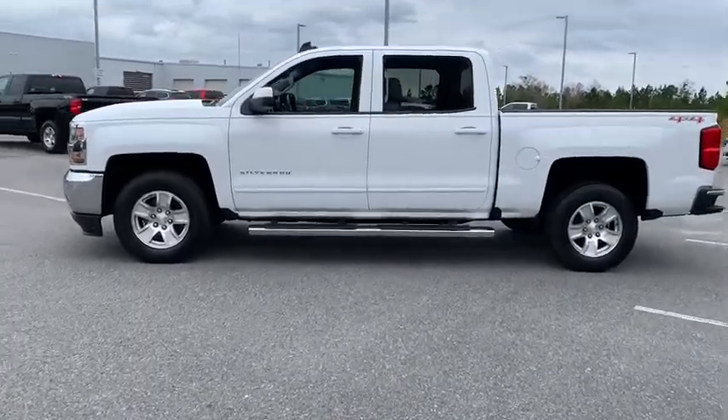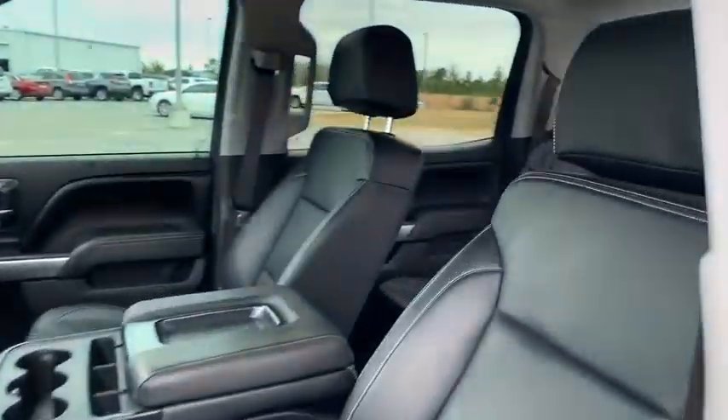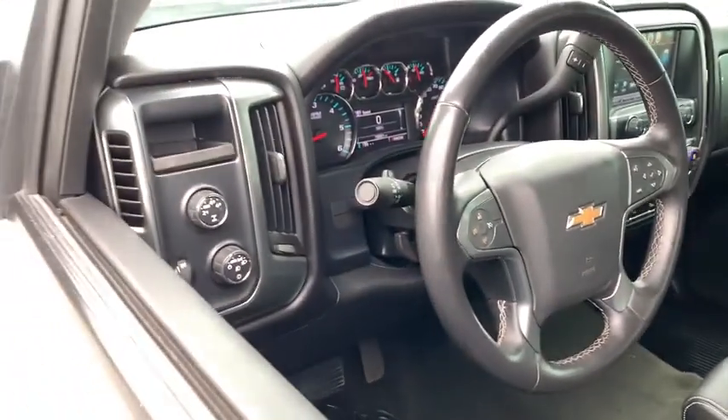The impressive interior is simply another reason that the Chevy Silverado is a top choice among truck buyers. This vehicle has less than 75,000 miles.